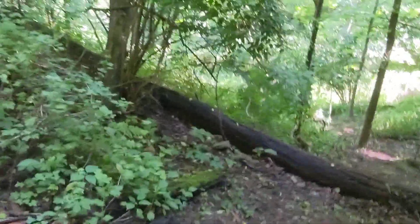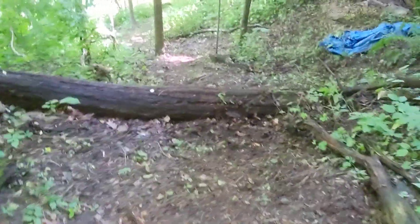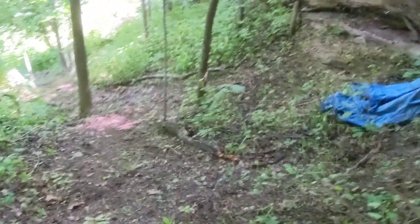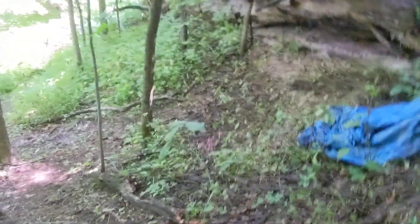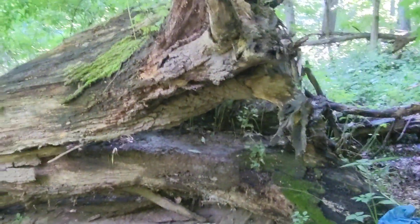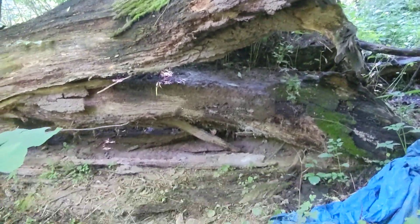There are a lot of trees down as we get closer to the stream from the tornado, and it's kind of blocking the way. This was the original intent of this trail — to build a little sitting area or hangout area for Ava. She thought this was cool.